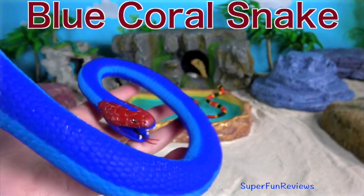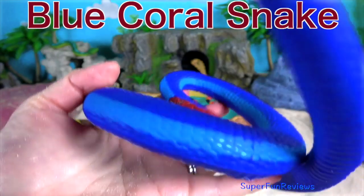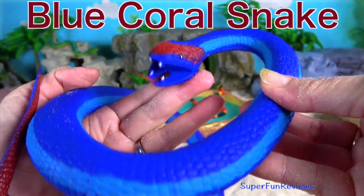Blue coral snake. The blue coral snake is known for having a distinct red head, tail and belly.